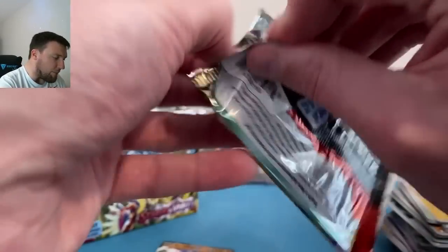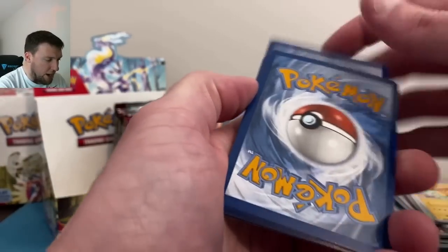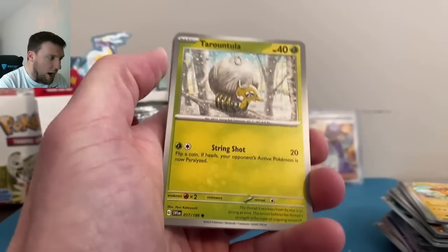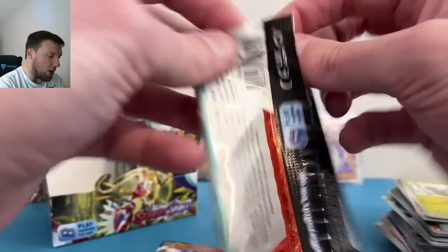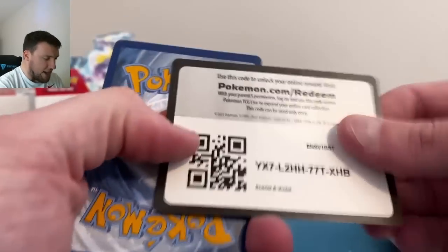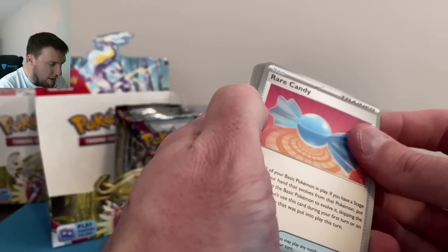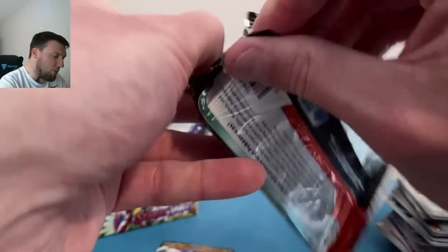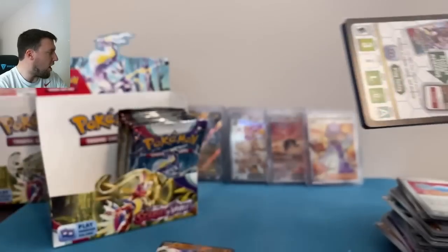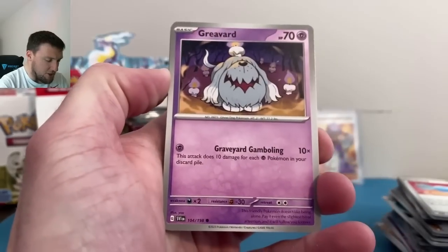Let's get back to Scarlet and Violet — still trying to pull some of the monster cards. The Miriam art rare — we have been able to pull that, and it is actually on its way to PSA as we speak, getting graded along with some other really fun cards and some sports cards. We'll have a PSA return video coming up in about a month. PSA has been cranking out bulk pretty quickly. We're also going back to Brilliant Stars — we still need those two chase Charizards.